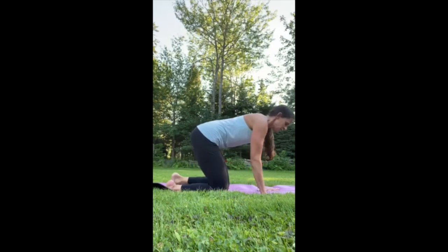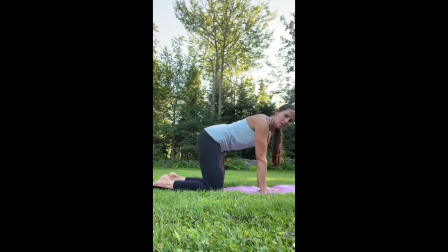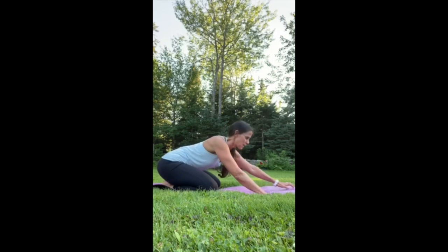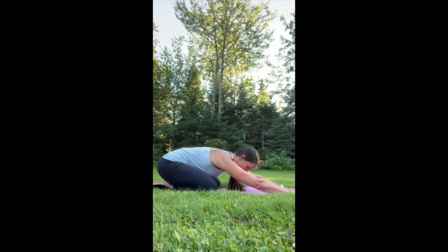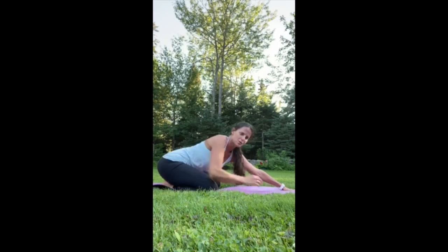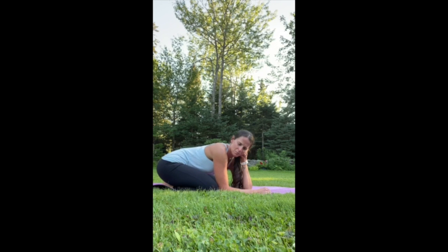Come back into child's pose — take your knees wide apart, bring your big toes together behind you, sit your hips back, reach your arms forward, and drop your forehead down. This stretches out through your low back. A lot of runners get low back discomfort and pain, generally from tightness or improper footwear. This pose is relaxing — you can make fists underneath your forehead to rest on, or even use a pillow.